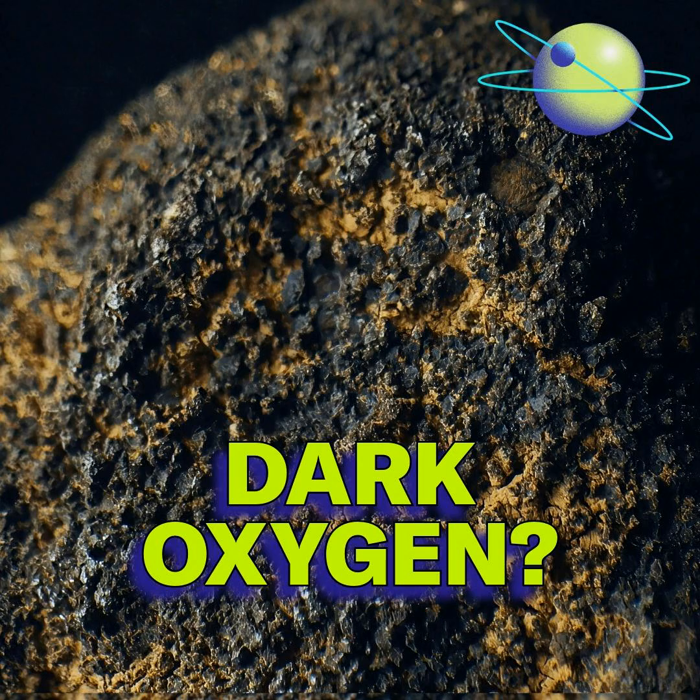In making this film, we discovered a core tension between trying to understand this environment — a place we really don't know much about — and the economic potential these potato-sized alien rocks represent, especially as we try to electrify our economy. The central tension we explored in the film was: how do we understand these nodules? On one hand, they are the substrate — they provide the structure for life at the bottom of the sea. On the other hand, do we use those resources in the short term to electrify our economies so that we can avert some of the worst impacts of climate change?